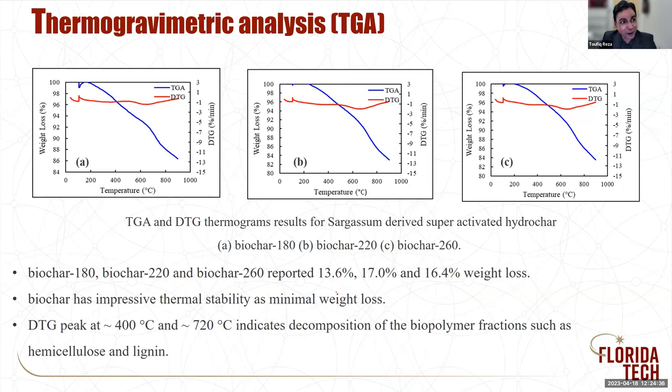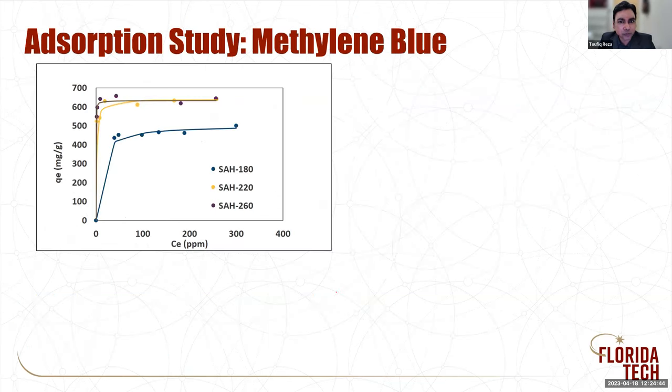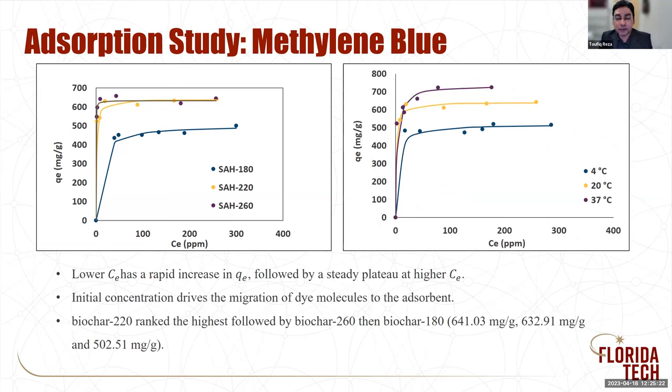To measure the adsorption property, we started with methylene blue — a dye widely used as a model compound for water adsorption studies. We see that the adsorption capacity can go as high as 700 mg of methylene blue adsorbed per gram of biochar, which is significantly higher — close to or probably higher than activated carbon that we are producing. We also did a thermodynamic study at three different temperatures: 4 degrees, 20 degrees, and 37 degrees Celsius — just to see how temperature would affect adsorption. We see that at higher temperature, we observe a better adsorption capacity.